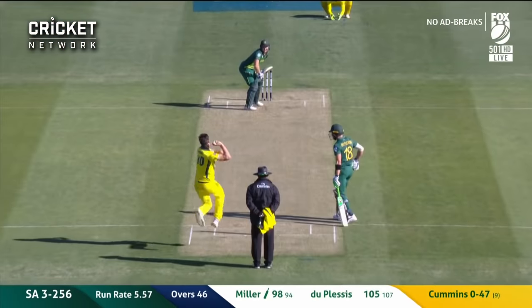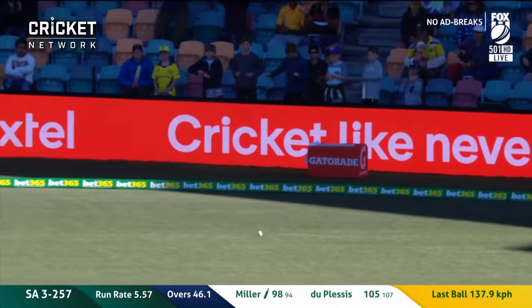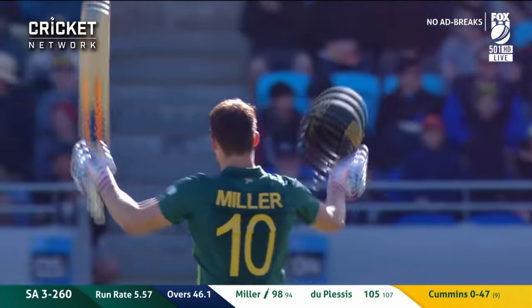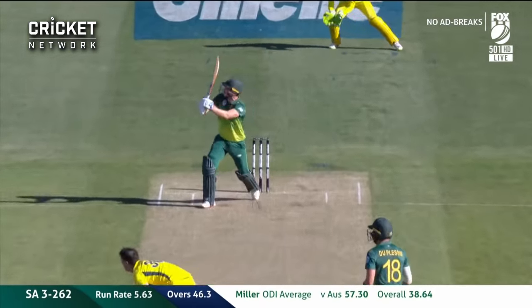It's short — finally easy to play, and a wonderful hundred from David Miller off just 95 deliveries! His second century against the Aussies, fifth in his career. It's gettable — oh, just hold on...